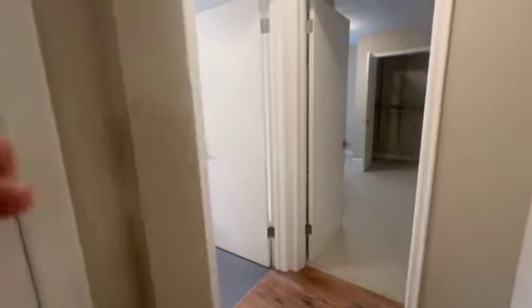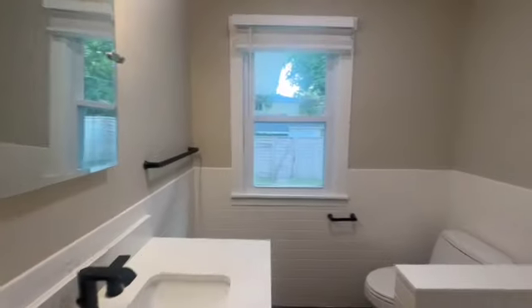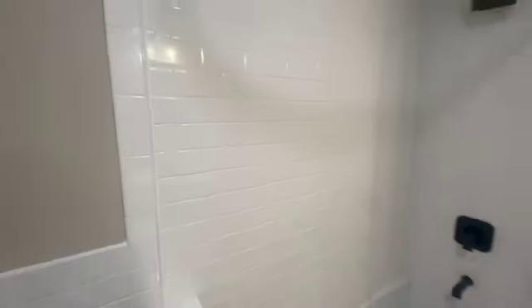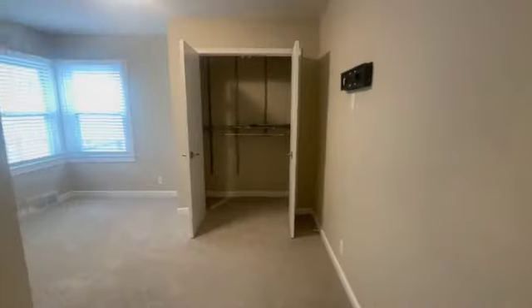And then right on into our brand new bathroom, and then right on into our master bedroom.